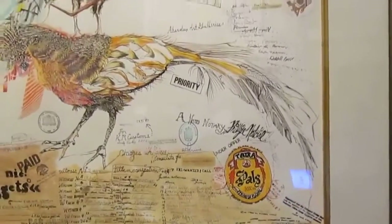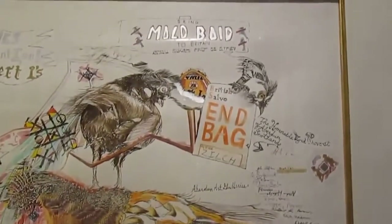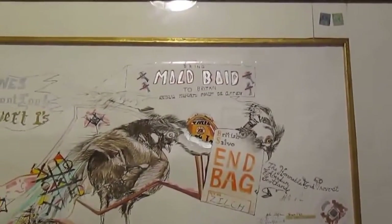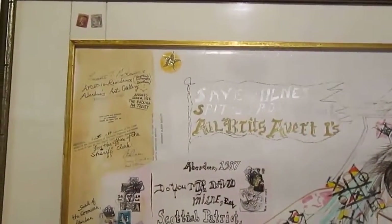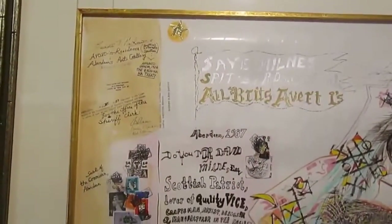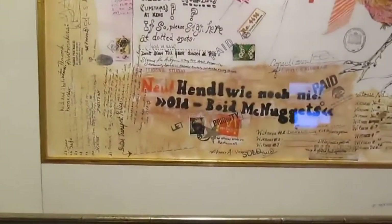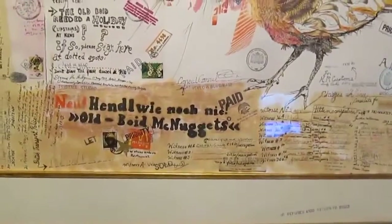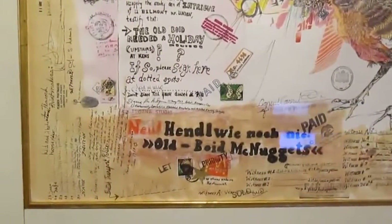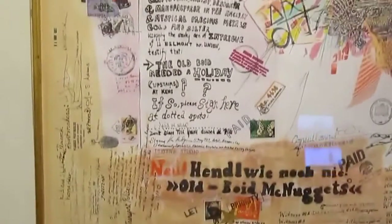A quick overview of my magnum opus artwork from my residency — International Artists in Residence at the Aberdeen Art Gallery in 1987. It's called the old Boyd, B-O-I-D spelling, needed a holiday. I had lived at 11 Belmont Street in town, Aberdeen, right down the street from the Aberdeen Art Gallery. I was there from about April 1st or 2nd through August 30th, 1987.